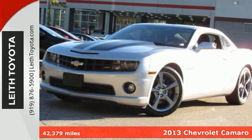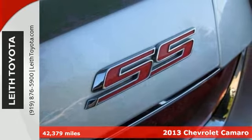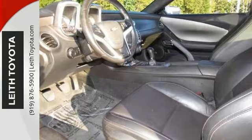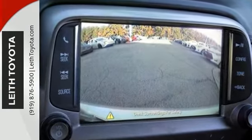It's a 2013 Chevrolet Camaro SS. This non-smoker vehicle is in excellent condition. It has low miles and it's a local trade that's a must-see. This iconic muscle car has just 42,379 miles.